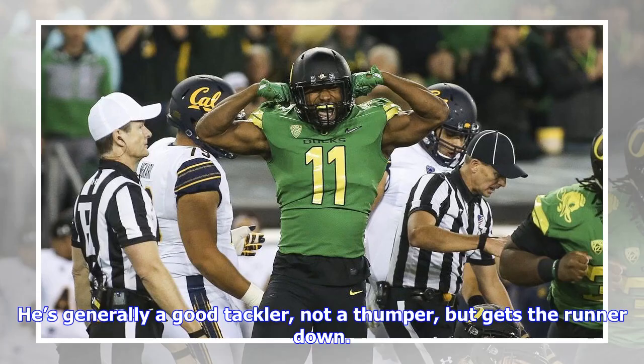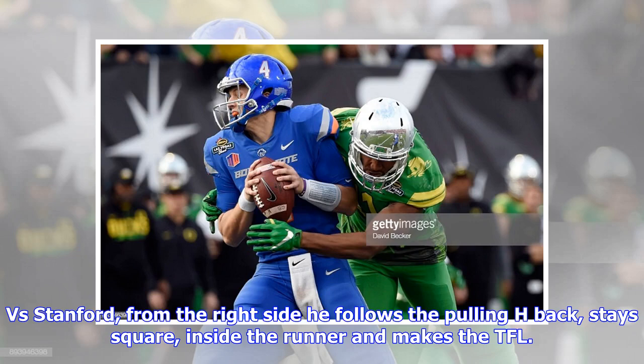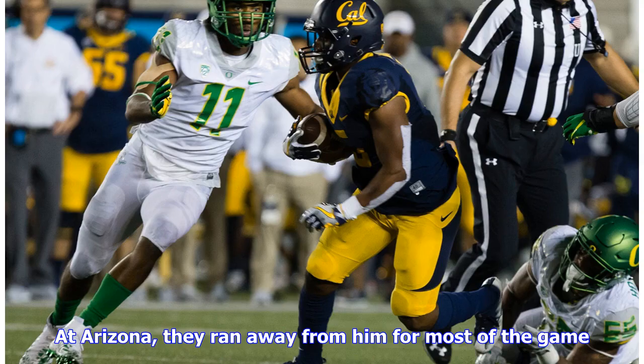He's generally a good tackler — not a thumper, but gets the runner down. At Washington, he shows quickness to the inside to beat the block of the tight end and takes down the runner for a loss. Versus Stanford, from the right side he follows the pulling H-back, stays square, inside the runner, and makes the TFL. At Arizona, they ran away from him for most of the game, featuring Khalil Tate.